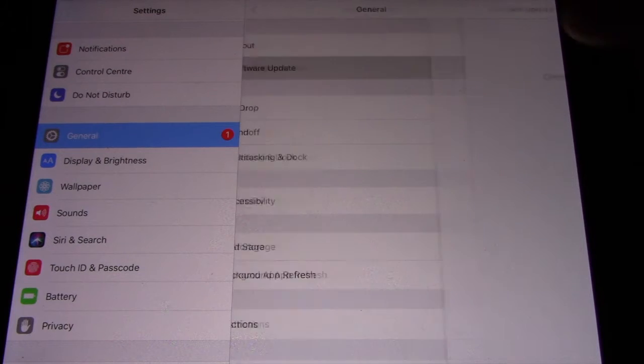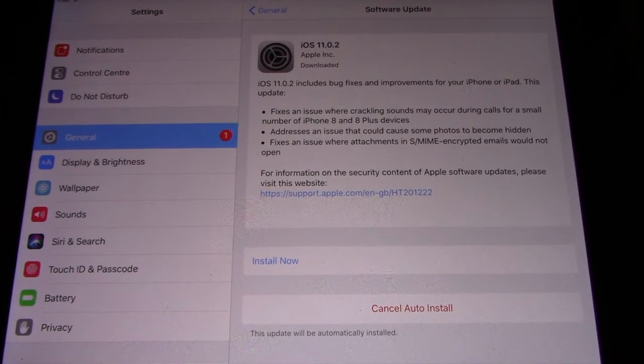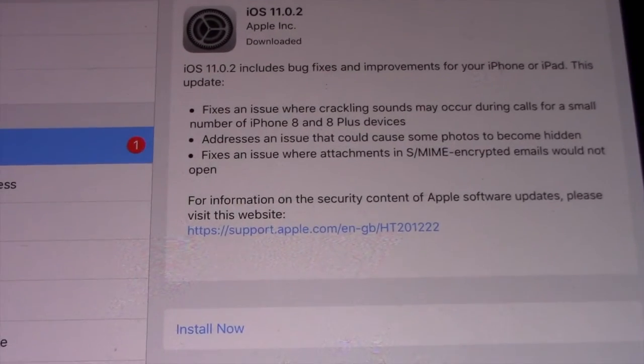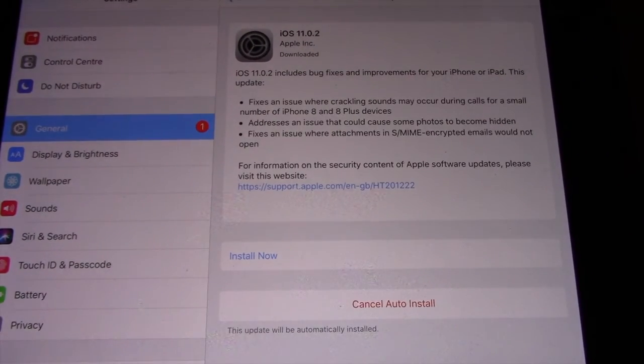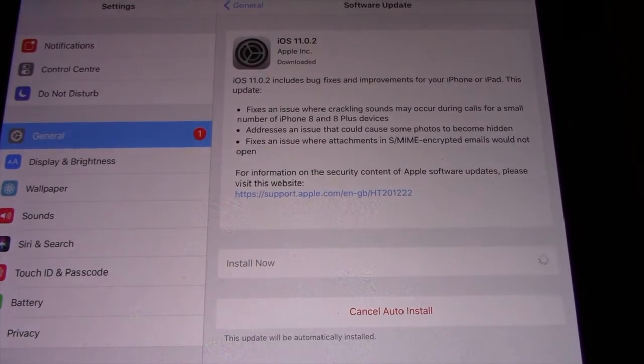Next, go to Settings. At Settings, go to General, and tap on Software Update. Then tap on Download and Install, tap on Agree, and from then on sit back and relax as it will take about 20 to 30 minutes to complete.